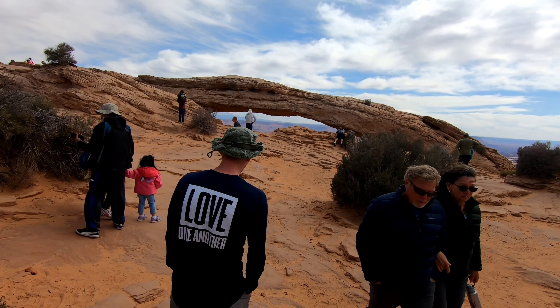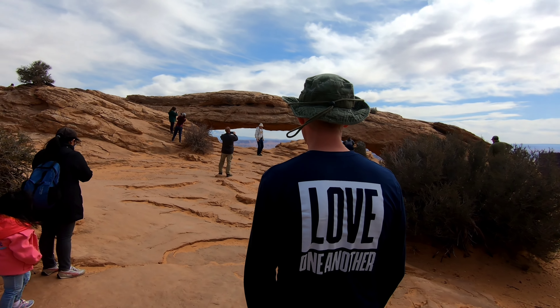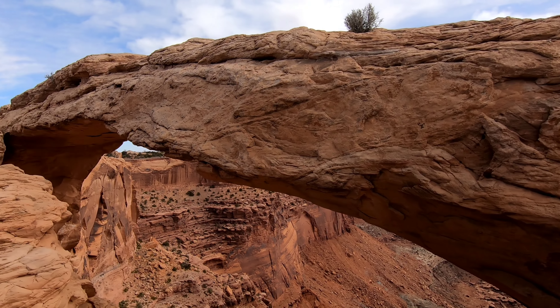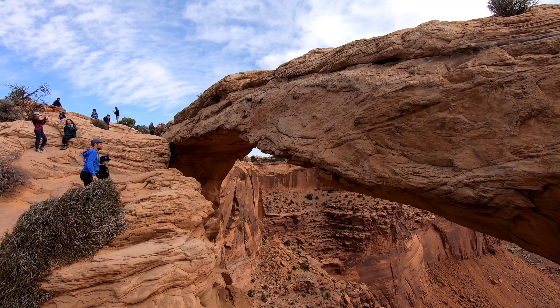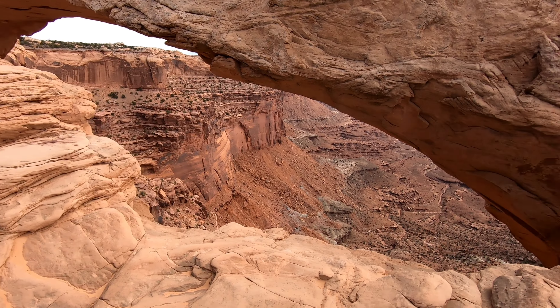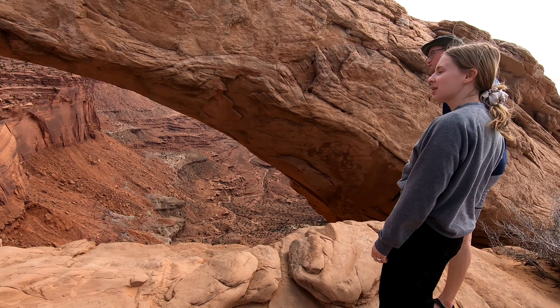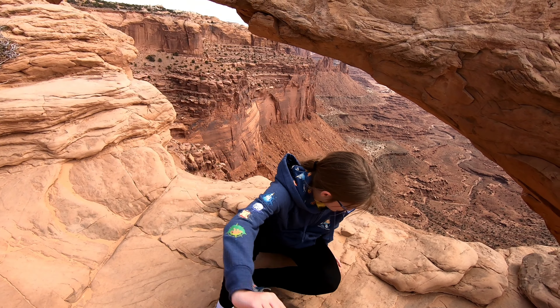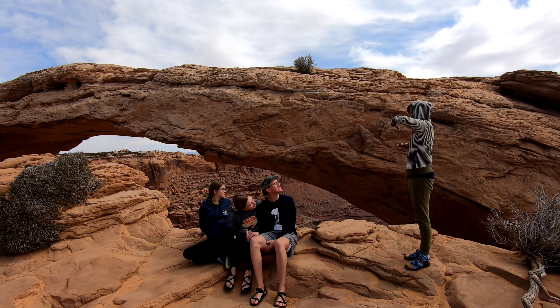We made it out to Mesa Arch, but you look and there's a sign asking us not to climb on the arch. We've been here before — this is a new level. I'm remembering the last time we were here when we had younger kids. It was a lot of racing hearts.